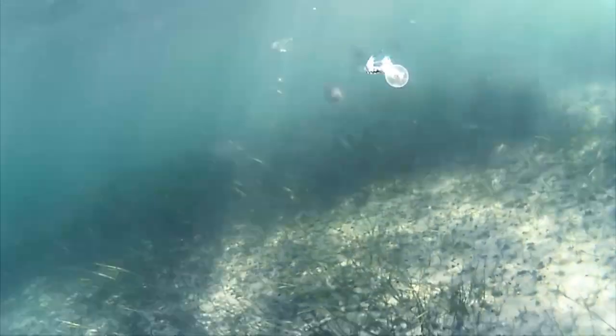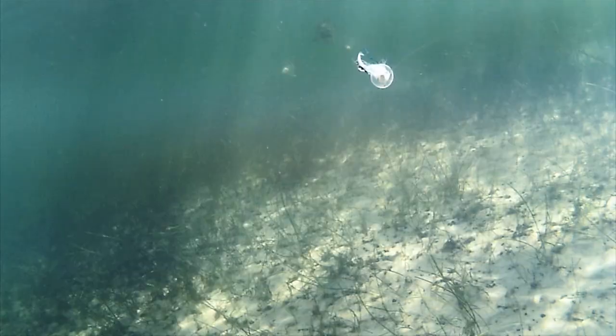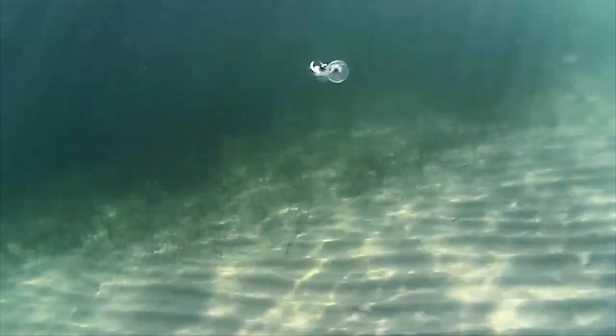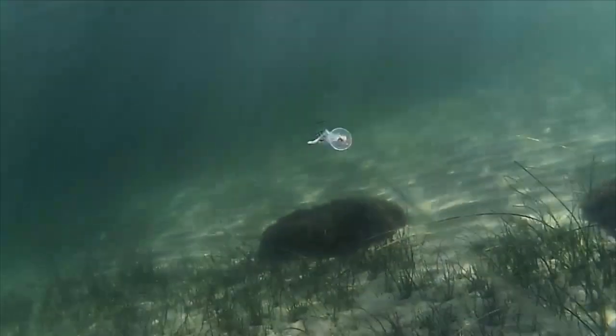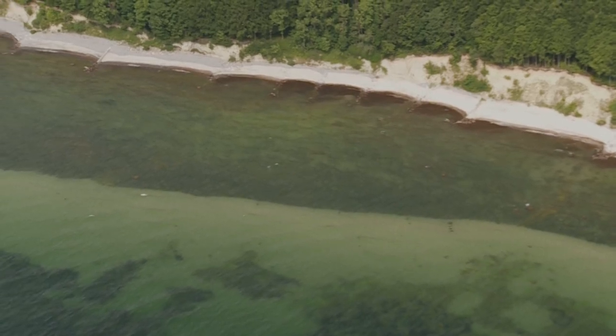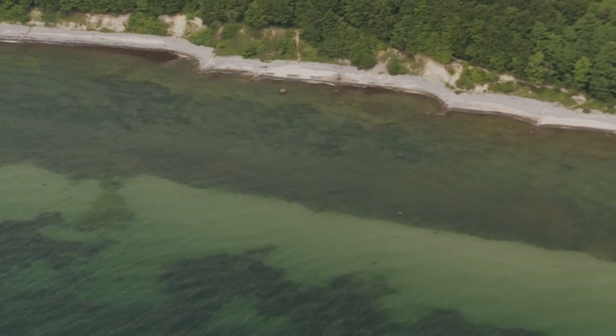The sea trout are found in different areas, depending on the bottom structure and water depth where you fish. But from my experience, fishing the camera and the fly over a relatively uniform location like this, I can draw some conclusions. From a sandbar, the casts were made over areas with seaweed, rocks and sandy parts — a very common location.